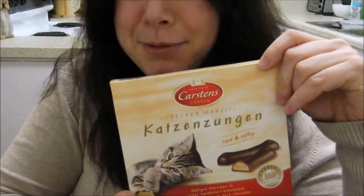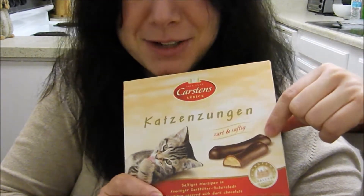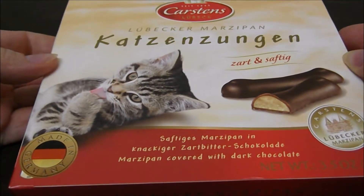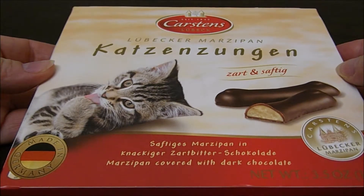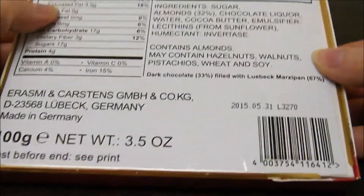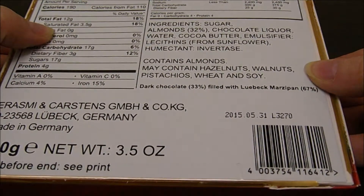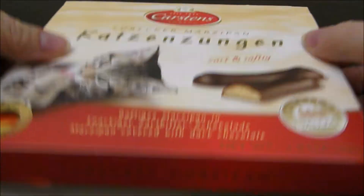So a little bit apprehensive about this, but chocolate, so sweet craving's gonna be satisfied. I'm getting ready to open my tender and juicy cat tongues from Germany. Let's take a look at the back: sugar, almonds, chocolate liqueur, water, cocoa butter. Okay, this is sounding good. Should take care of that craving.